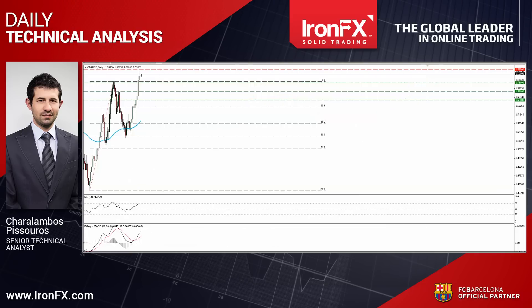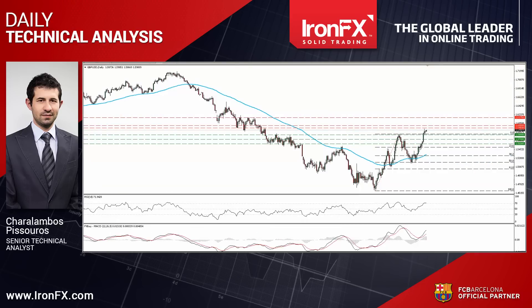Switching to the daily chart, I see that after rebounding from the 50% retracement level of the 14th of April until the 15th of May, GBPUSD moved back above the 80-day exponential moving average. In my view, the move above 1.58 on the 17th of June confirmed that the overall picture has turned positive as well.